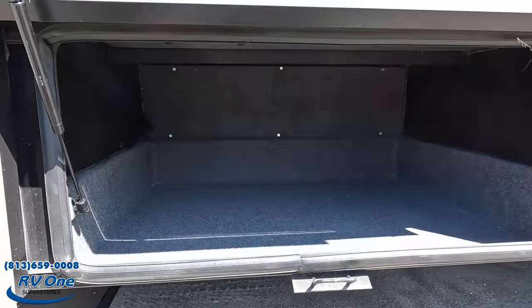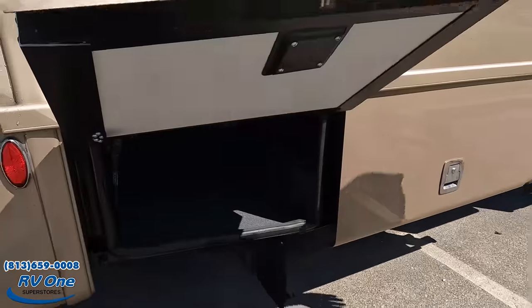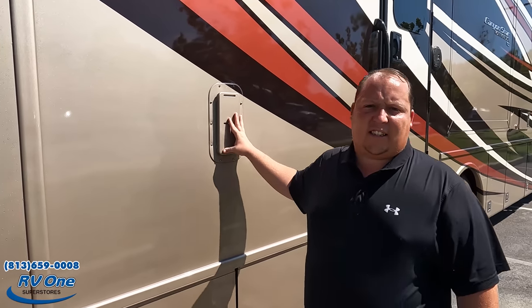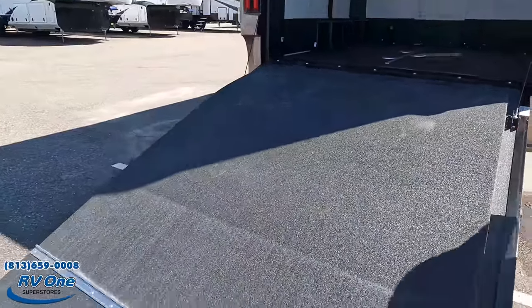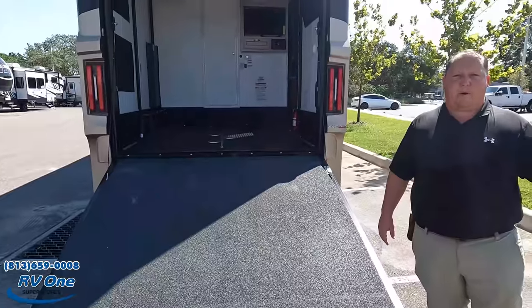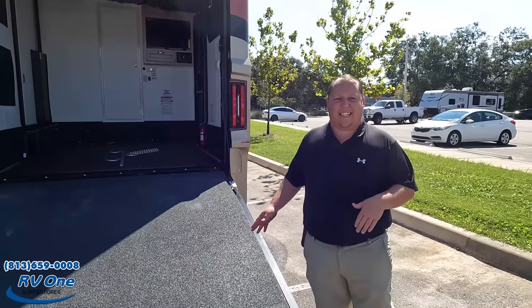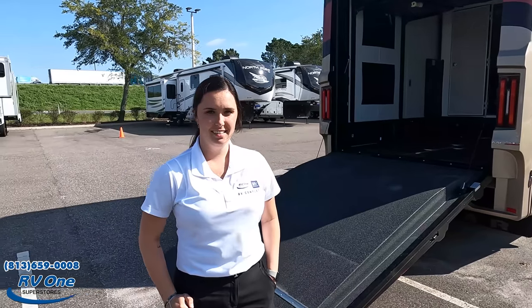Coming down the side, very nice storage. Right here are air vents — you need these to have the garage so you can put all your toys in. Coming around the back, this is the money maker — the ramp door. Riley from RV1 of Tampa was kind enough to demonstrate how simple it is to put up and down. Let's go over to Riley.